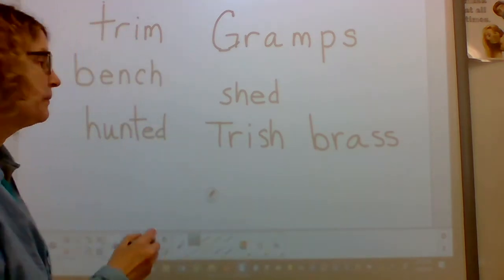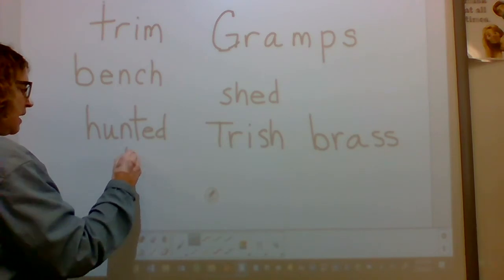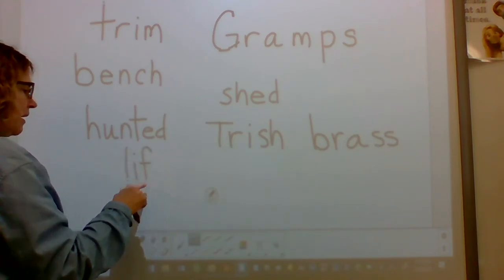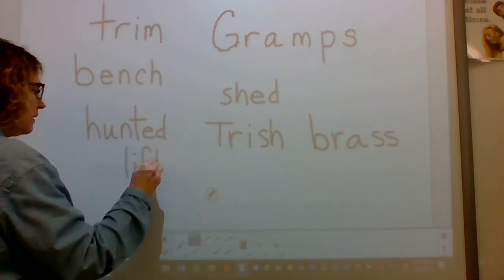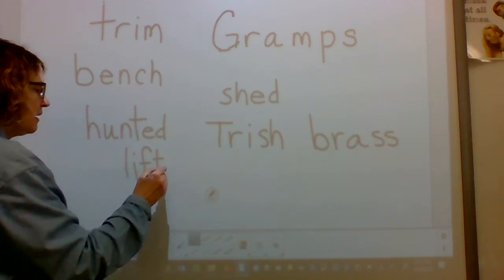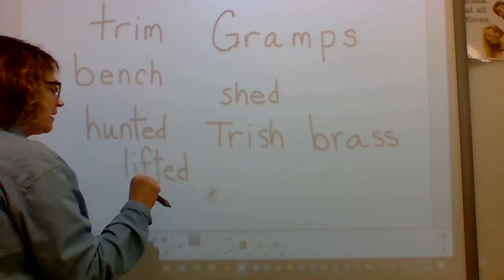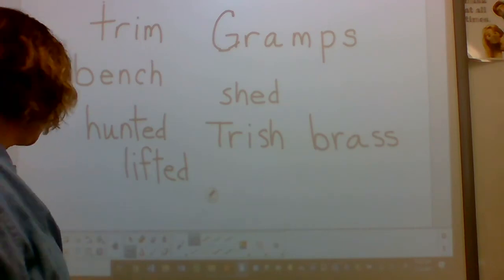Sound: L. Sound: I. Blend: li. Sound: L. Sound: T. Blend: lift. Word: lift. The suffix is -ed. Suffix: ed. Blend: lifted. Word: lifted. Nice job.